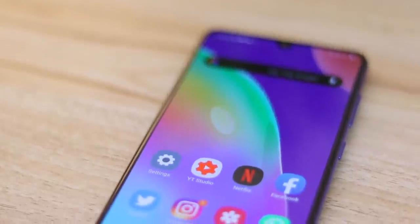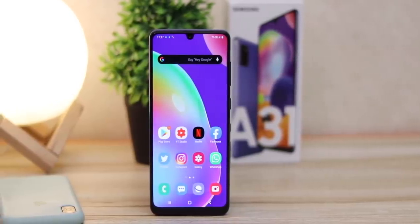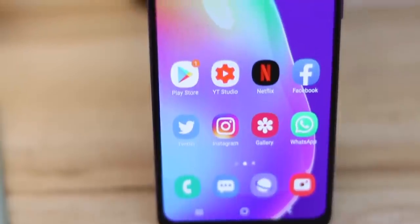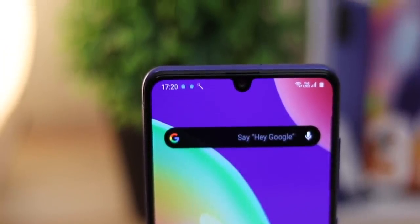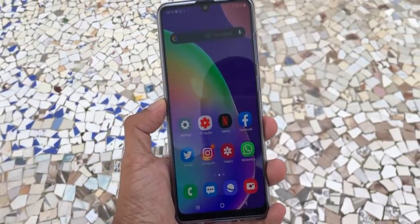First point: the display. Wow — even wow is an understatement. No one beats Samsung when it comes to displays, hands down. It has a 6.4-inch AMOLED display with a resolution of 2400x1080 pixels. It has a small notch on the top for the front-facing camera and the proximity sensor. I found it to be more than adequate in terms of brightness, even in the daytime.